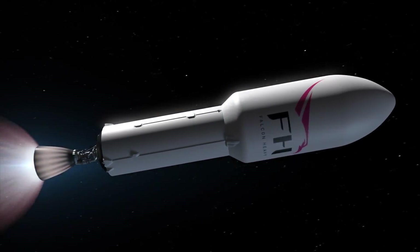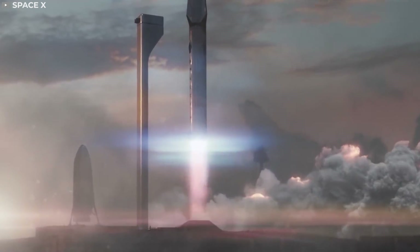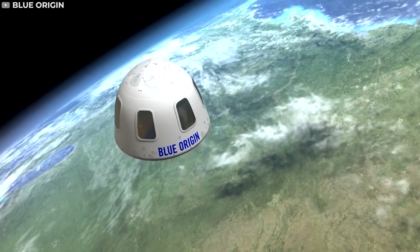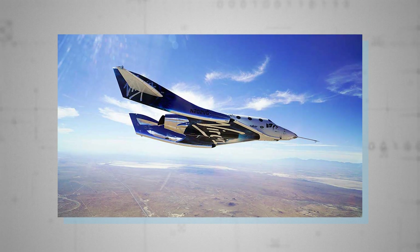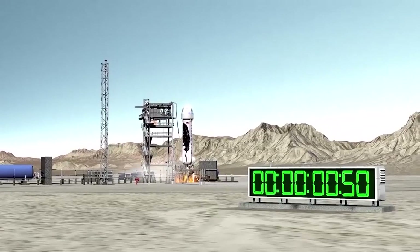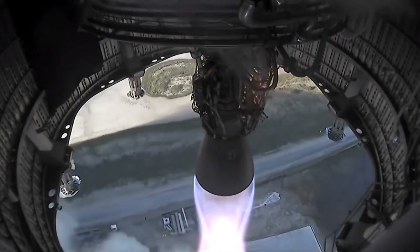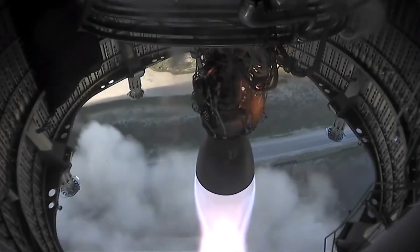Regardless, SpaceX is changing the landscape of space travel for generations to come. Between Elon Musk's Space Exploration Technologies Corp, Jeff Bezos' Blue Origin, and Richard Branson's Virgin Galactic Holdings Inc., a new space race has emerged between the planet's wealthiest individuals. The future is impossible to predict, but many people expect SpaceX to be the primary force in space exploration and colonization.